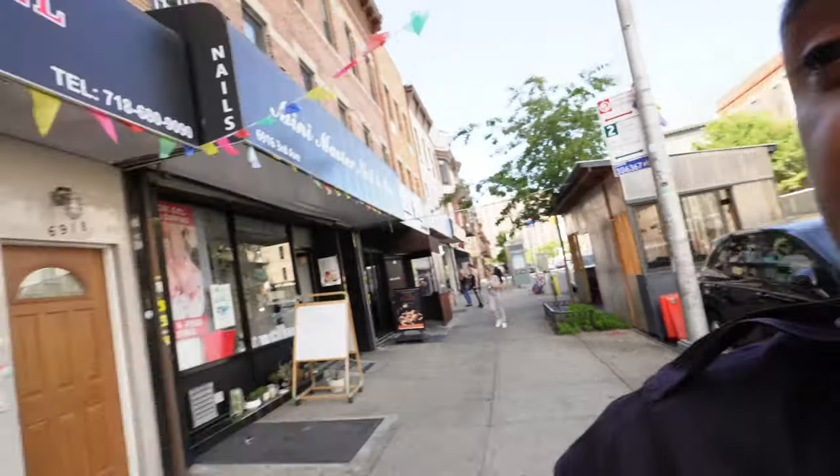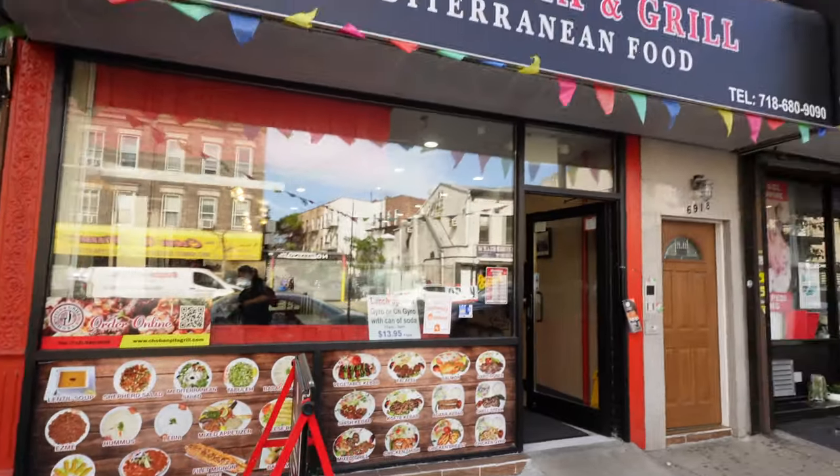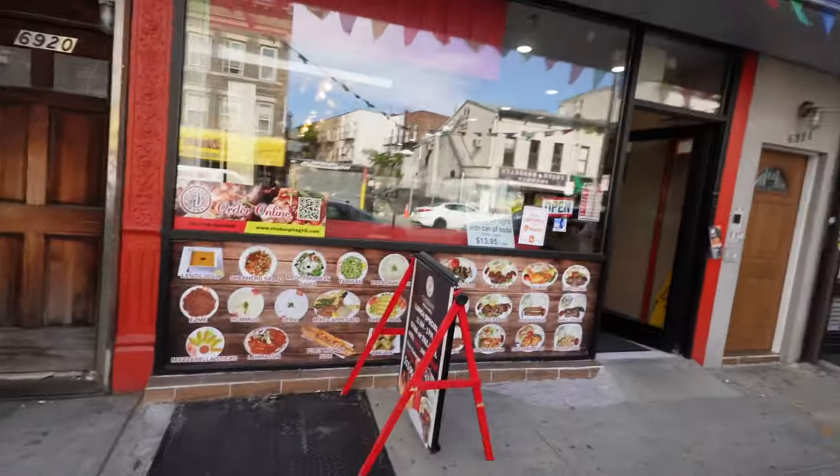This is Third Avenue — this is sort of the main drag of Bay Ridge. All the great restaurants, bars, etc. are over here. As I said, there's a lot of people from all over the world, a huge immigrant population. You get food from the Middle East, from Turkey — and lots of Italian, good pizza places. We're going to check out a couple of different places. Look at this — this is a Mediterranean place, which is what you get a lot over here.